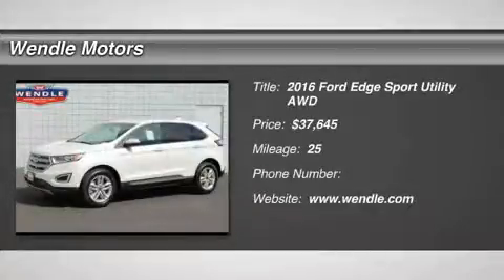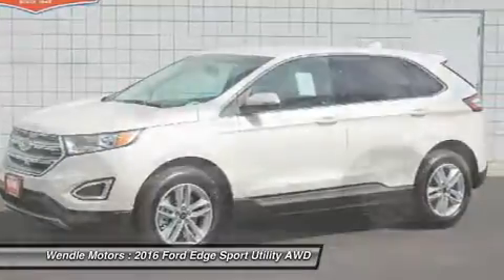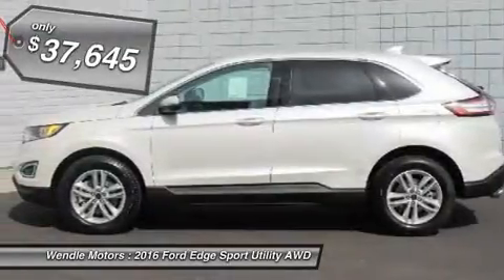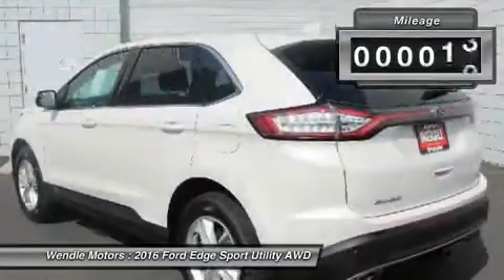Priced to sell $2,450 below MSRP — featuring Backup Camera, Bluetooth, Keyless Start, Turbocharged Engine, and All-Wheel Drive. This 2016 Ford Edge SEL is White Platinum Metallic Tricot with Ebony interior.